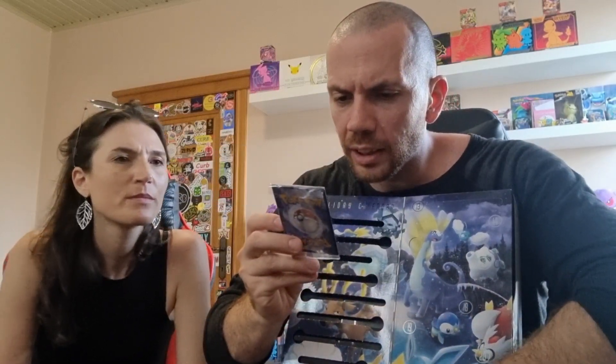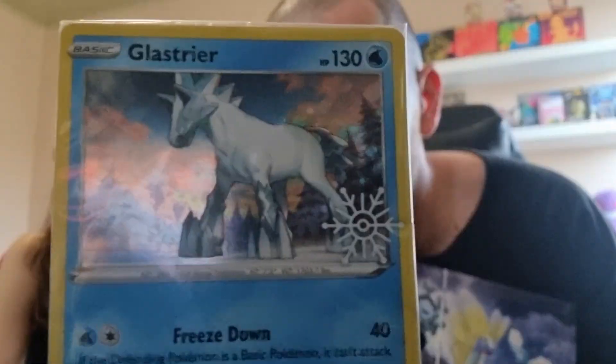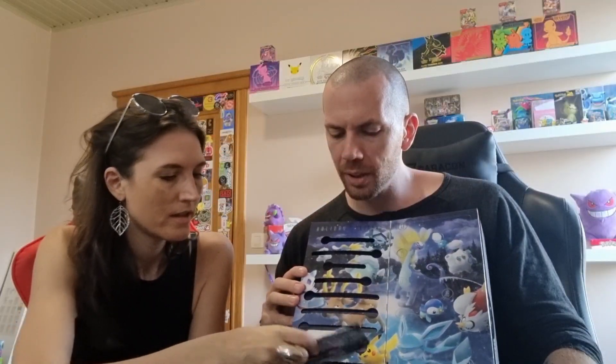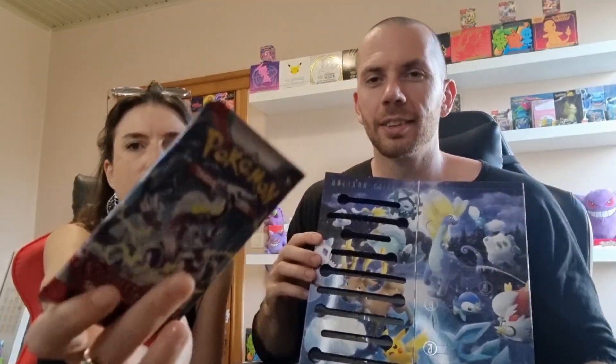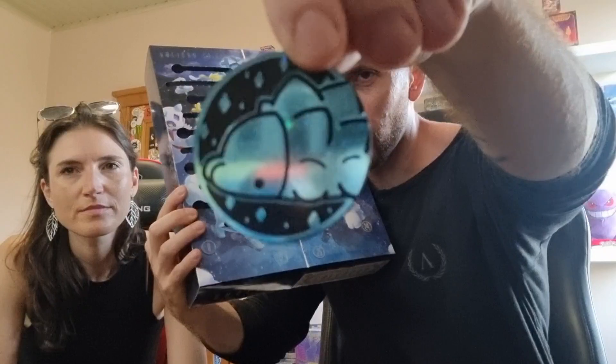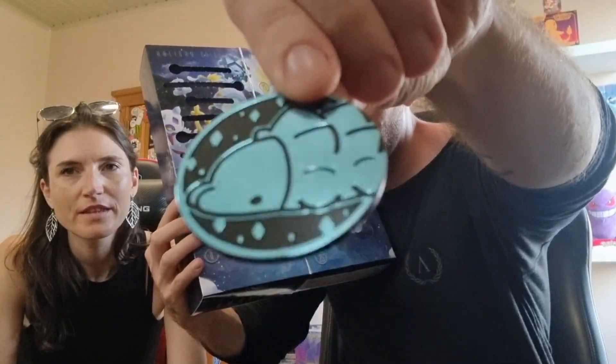Whoa, that is nice — it's a Glaceon promo card. Number nine is Scarlet and Violet — Scarlet and Violet Pack. And it's the coin. Yeah, it looks pretty cool.